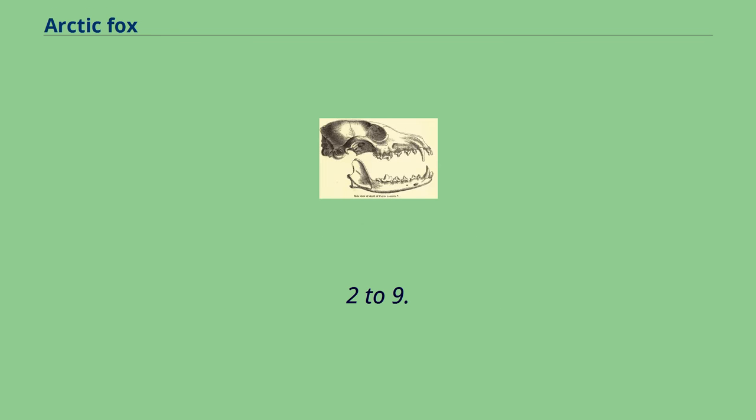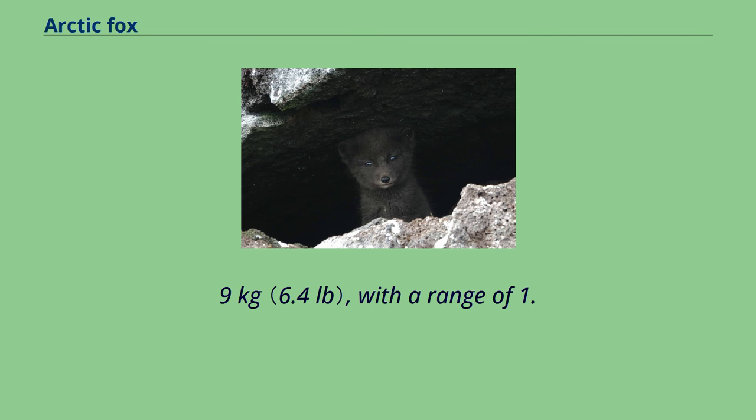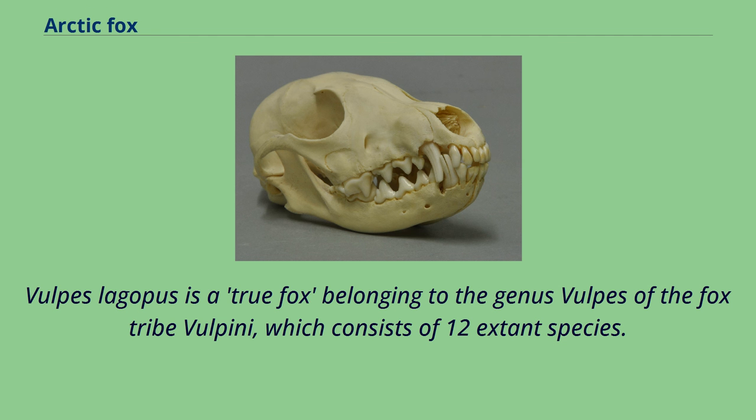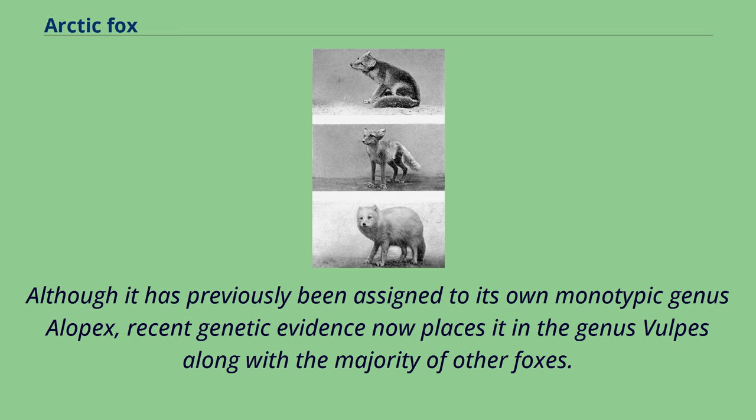Vulpes lagopus is a true fox belonging to the genus Vulpes of the fox tribe Vulpini, which consists of 12 extant species. It is classified under the subfamily Caninae of the canid family Canidae. Although it has previously been assigned to its own monotypic genus Alopex, recent genetic evidence now places it in the genus Vulpes along with the majority of other foxes. It was originally described by Carl Linnaeus in the 10th edition of Systema Naturae in 1758 as Canis lagopus. The type specimen was recovered from Lapland, Sweden.